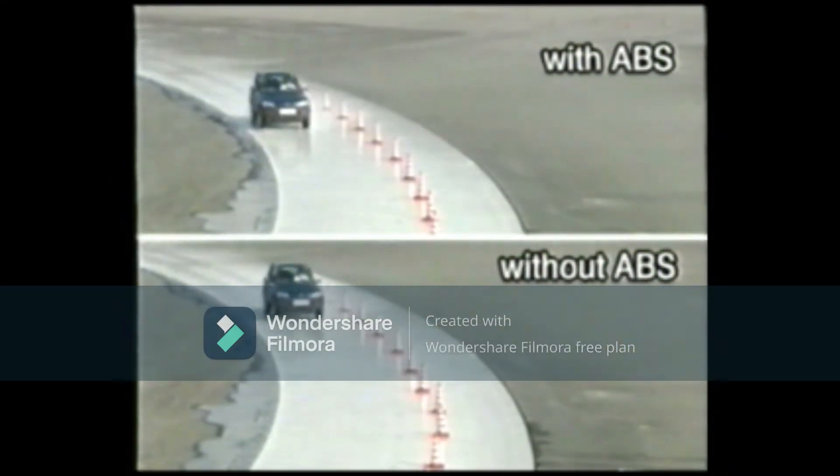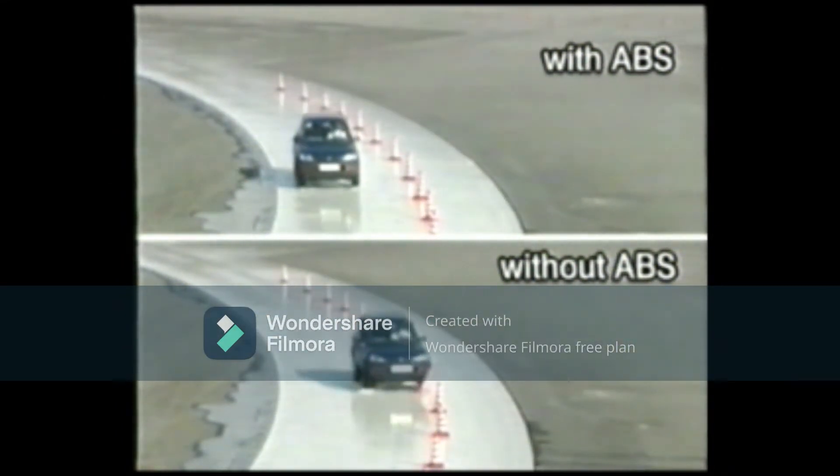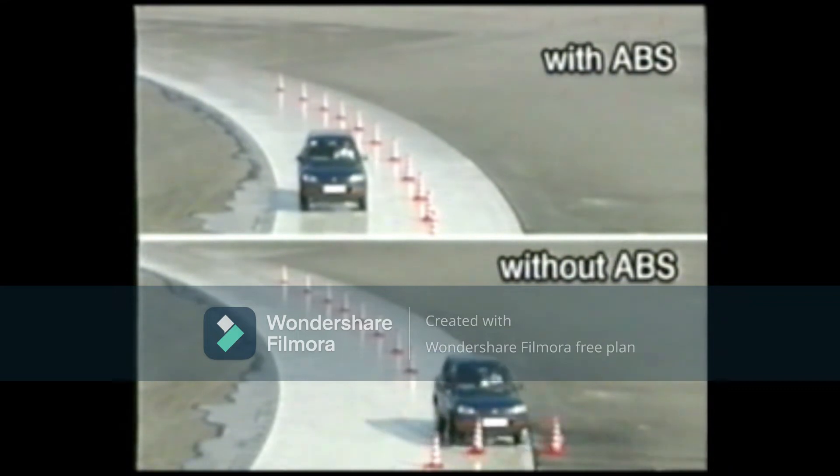ABS enables stable braking even on slippery surfaces. It is a system that regulates braking by detecting if a wheel is about to become locked. This system has been further developed into one that properly regulates the brake force distribution before the wheels become locked, thus making it possible to provide excellent braking performance.